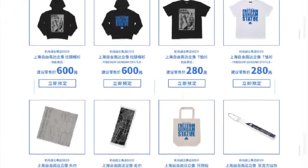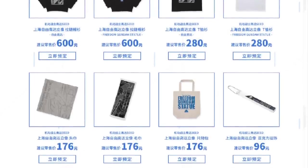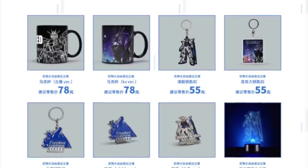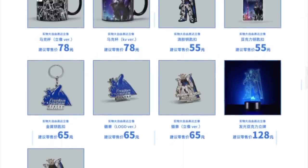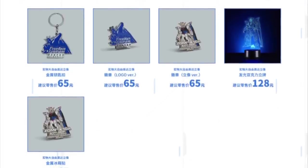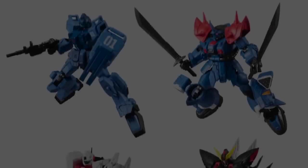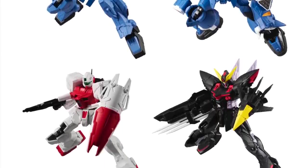Bandai has also announced tons of merchandise like T-shirts, hoodies, bags, keychains, and cups — a lot of stuff for those visiting the Freedom Gundam statue in China. The next wave of the Gundam G-Frame series is coming up very soon, and this candy box wave will be of particular interest for most of you.